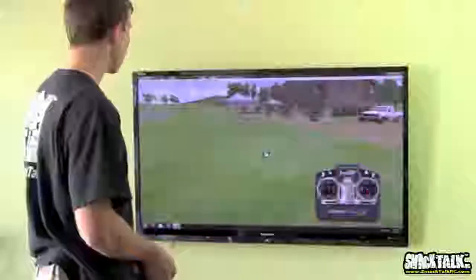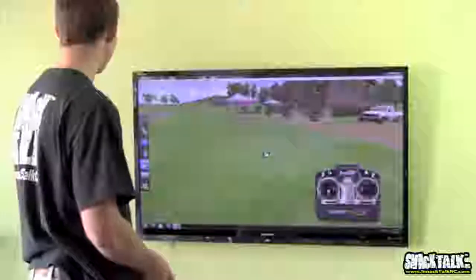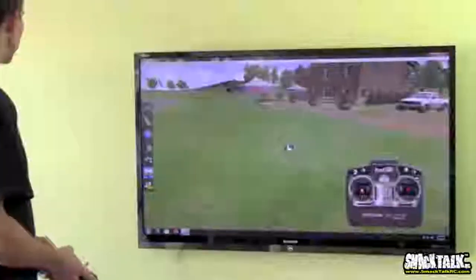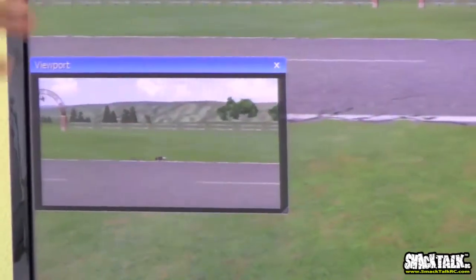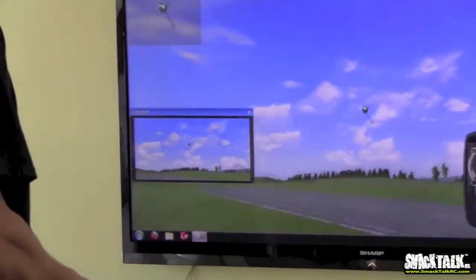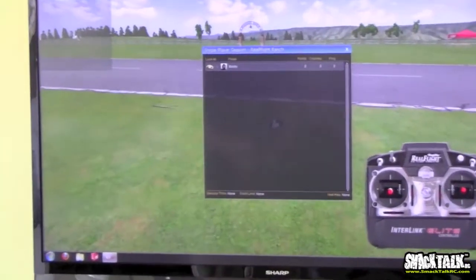Some of the benefits I found with Real Flight — number one, they've got the stick display on screen, so if I'm teaching someone I can show exactly what I'm doing with the sticks, similar to our training camp videos. They also have a binoculars feature — I can fly way out really high and use binoculars to see exactly what the model is doing, which helps if I want to try maneuvers far away and I'm not sure which way I'm going. You can also set up different camera viewport angles around the field.